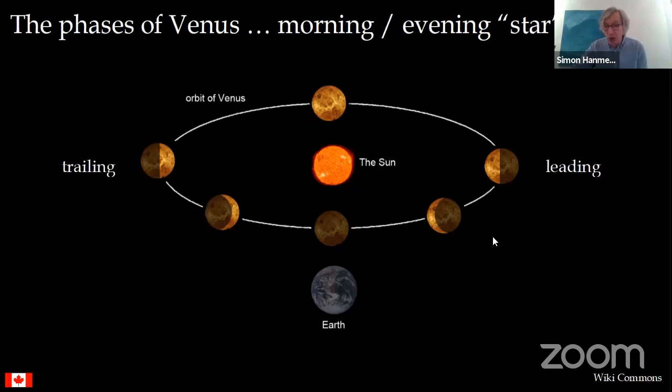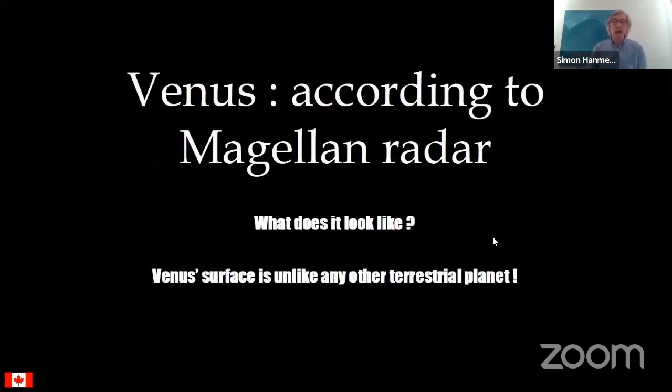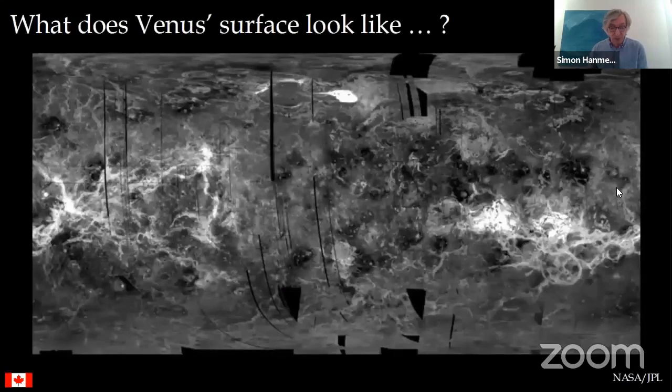What can we see if we go to the web and find out what the Magellan probe discovered? It got to Venus by 1990 and mapped the surface through the carbon dioxide clouds for four years, between 1990 and 1994. What did the Magellan probe see using its radar? To repeat: Venus's surface is unlike any other terrestrial planet.